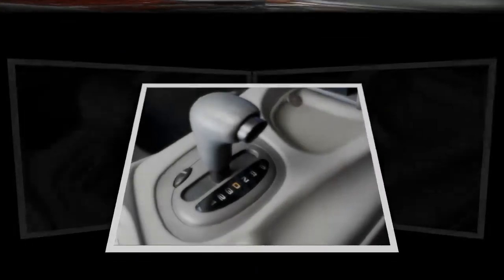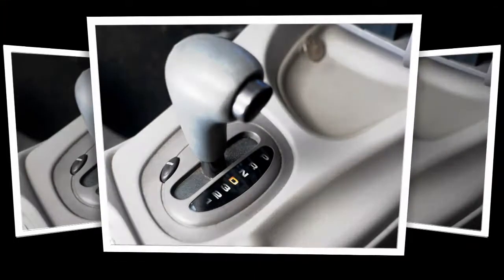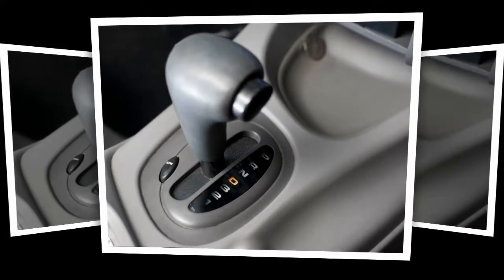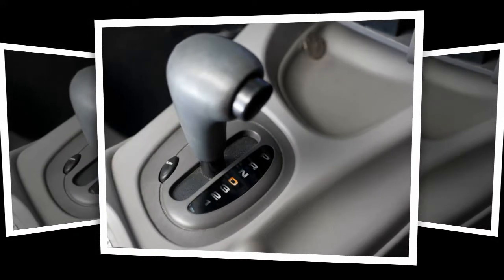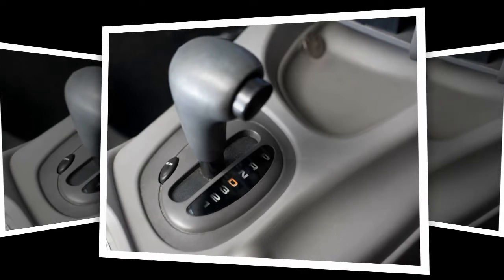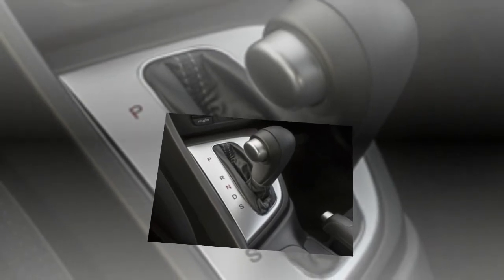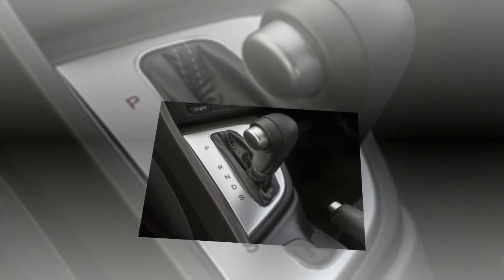Car makers have also gotten really good at working with new technology in automatic transmissions to make them more efficient. Part of that is due to simple economics — most cars sold in the United States are sold with automatic transmissions, and car companies are finding that they can pass the costs of developing new transmission technology on to their consumers, who will happily take it in exchange for vehicles promising better fuel economy.